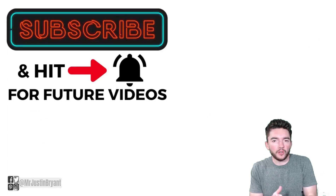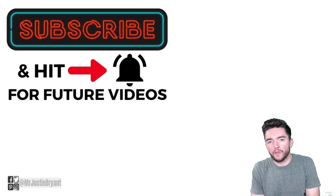Hopefully this was helpful. Don't forget to subscribe and click the notification bell if you want more daily videos like this one, and I'll see you in the next video.